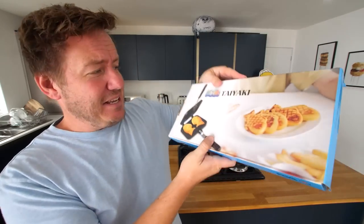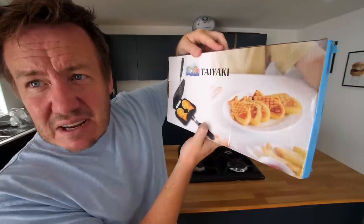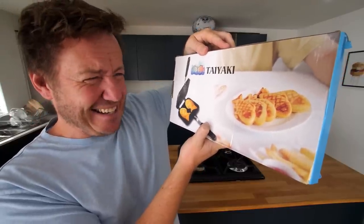Welcome to our kitchen. Today is a little bit of an interesting one because we're cooking fish in a pan. I know that doesn't sound weird, but check this out. This is something called a Taiyaki pan — can you see that? — and it makes fish-shaped pancakes, I believe.